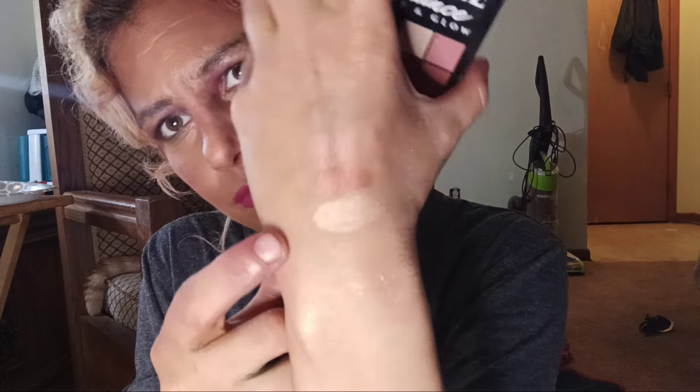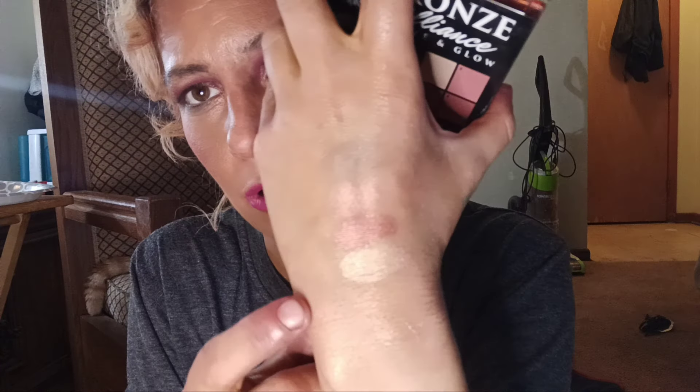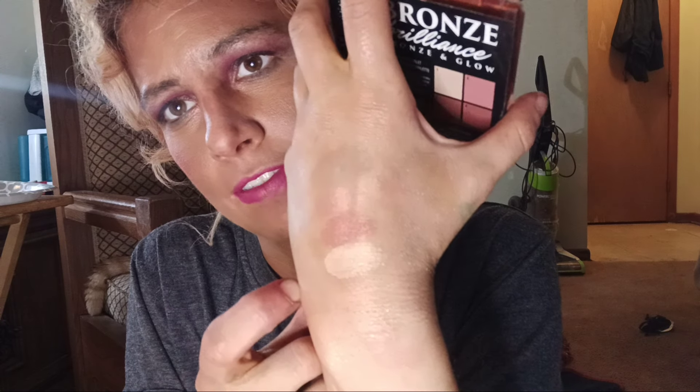These are really pretty. I do like these. The only problem is the bronzer is a little bit light for me. I believe this is the deepest one. I can use it kind of like a contour or down the nose, or to set my brows — that's how I use these cool-toned ones.